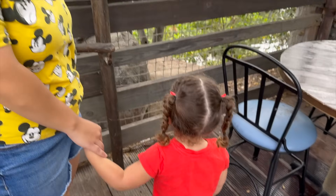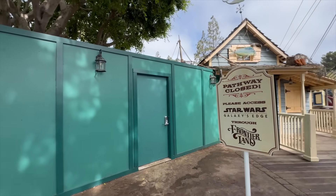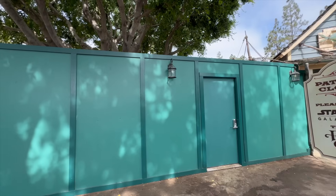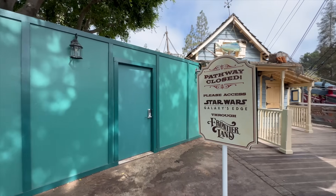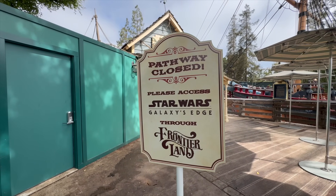Also keep in mind you cannot go inside Star Wars Galaxy's Edge or Critter Country at the moment — there are walls up that should come down once Tiana opens. If you see the pathway signs, that's the reason. And right across from the Haunted Mansion, if you want Disney 100 fun things, they have the Disneyland train popcorn bucket, and at the popcorn stand next to it, Boogie has some popcorn.